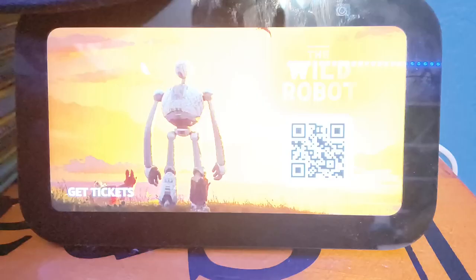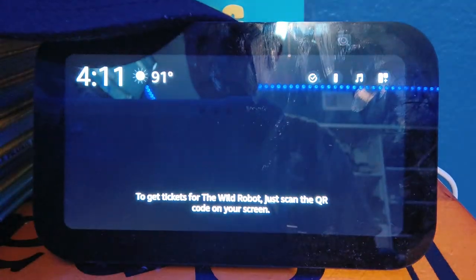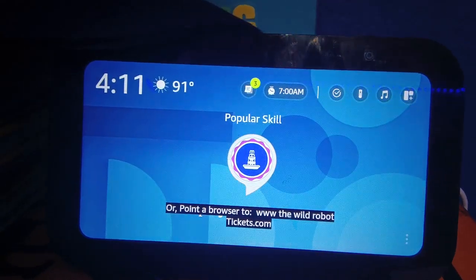Task acquired. To get tickets for the Wild Robot, just scan the QR code on your screen, or point a browser to www.thewildrobottickets.com.